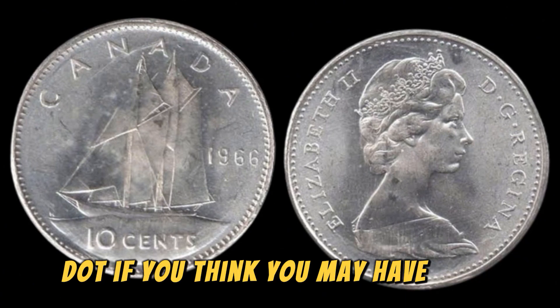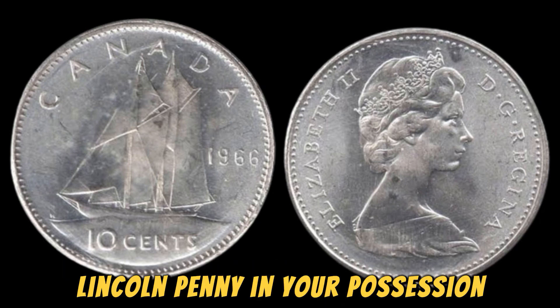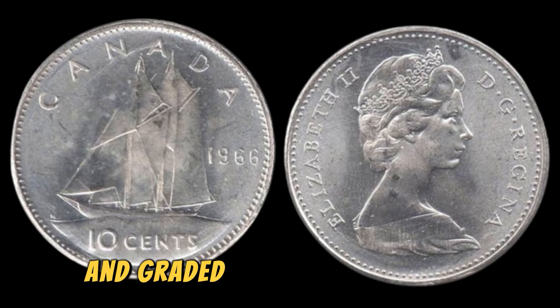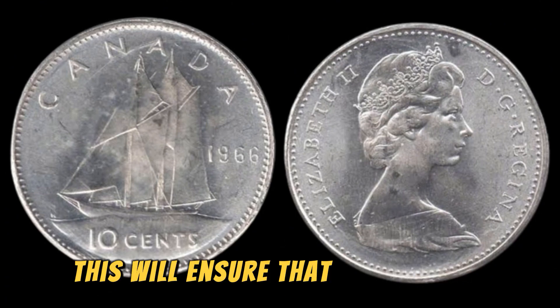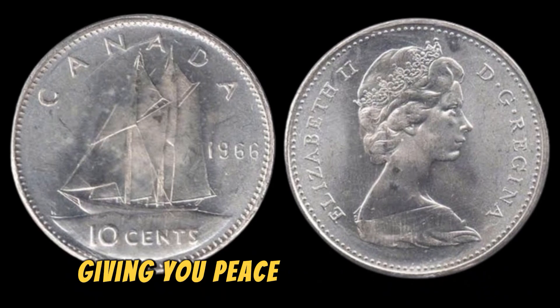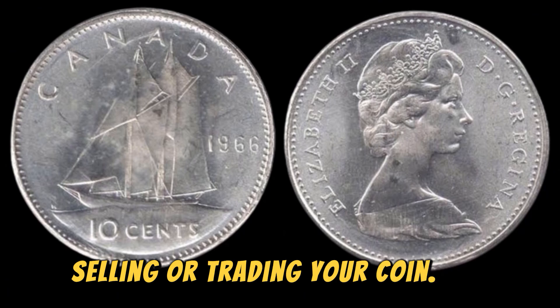If you think you may have a 1966 special mint set Lincoln penny in your possession, the best course of action is to have it professionally authenticated and graded by a reputable coin grading service. This will ensure that you have an accurate assessment of the coin's condition and value, giving you peace of mind when it comes to buying, selling, or trading your coin.